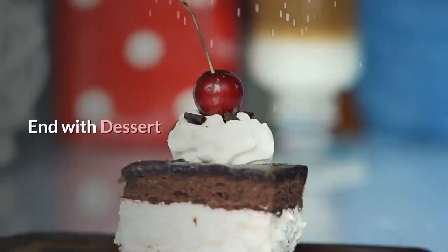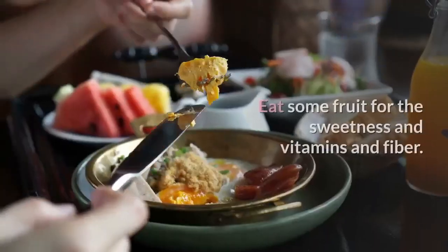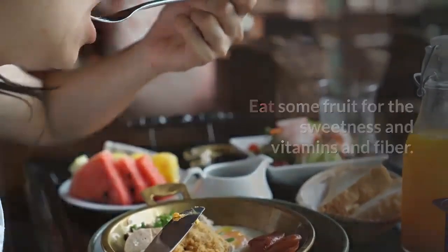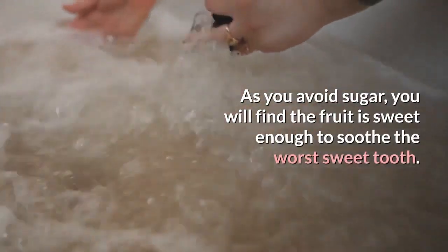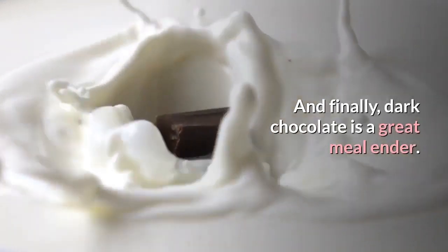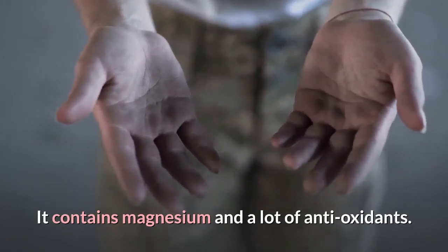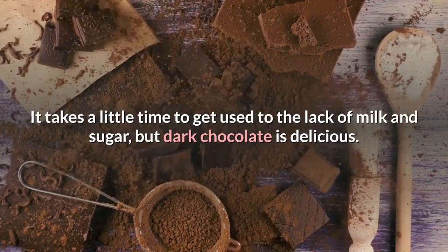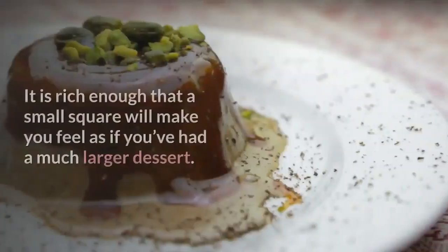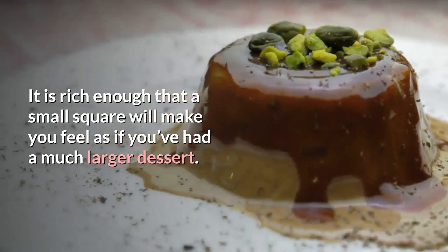End with dessert. Sure — eat some fruit for the sweetness, vitamins, and fiber. As you avoid sugar, you will find that fruit is sweet enough to soothe the worst sweet tooth. And finally, dark chocolate is a great meal-ender. It contains magnesium and a lot of antioxidants. It takes a little time to get used to the lack of milk and sugar, but dark chocolate is delicious. It is rich enough that a small square will make you feel as if you've had a much larger dessert.